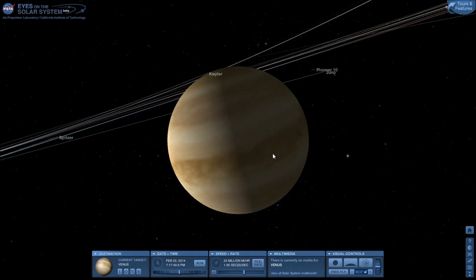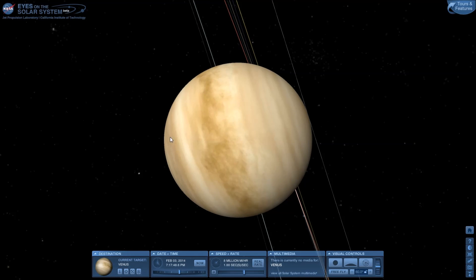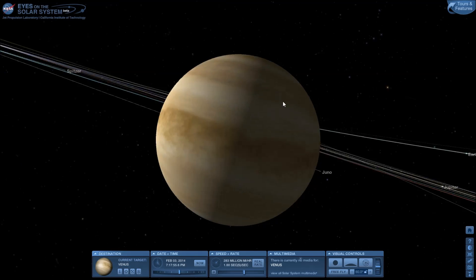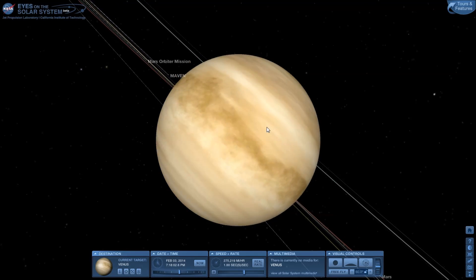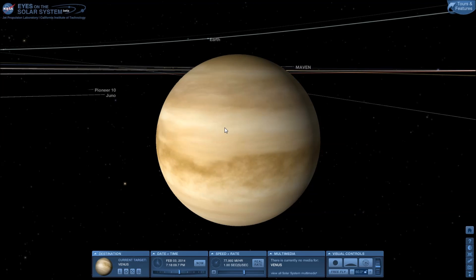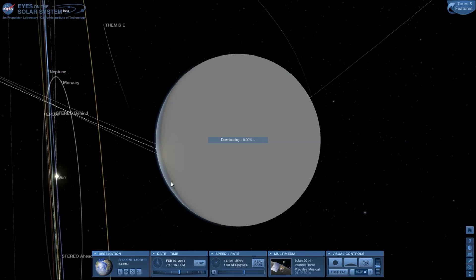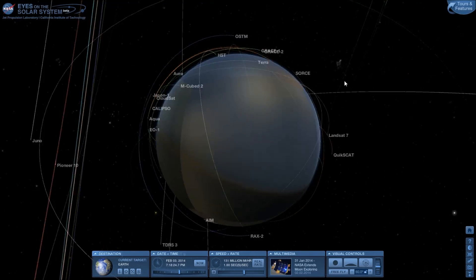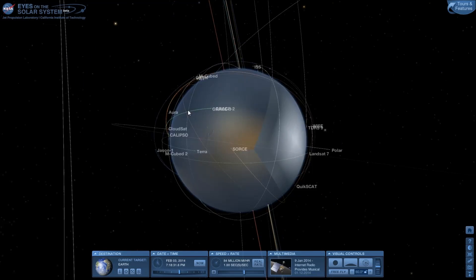Venus is almost exactly the same size as the Earth, but that's where the comparison stops. It has a sulfuric acid atmosphere and it's not very life-hospitable. The temperatures are ridiculously hot everywhere. Back in the 60s or 70s, Russia sent a couple of probes there and they only survived on the surface for about two hours, and only managed to send back a couple of pictures.